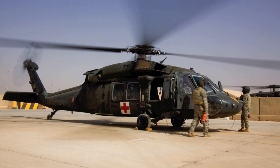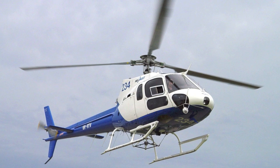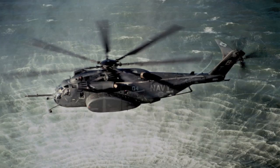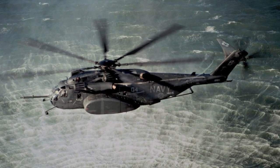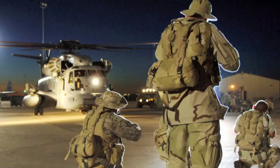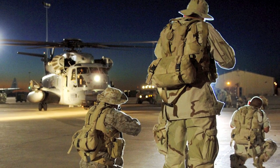Helicopters play a very important role in transporting people safely. This HH-53 helicopter is designed to move a lot of troops. How many of you have seen Transformers? This is the same helicopter from the movie.